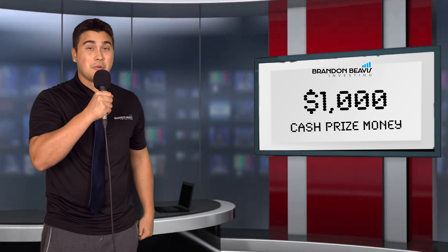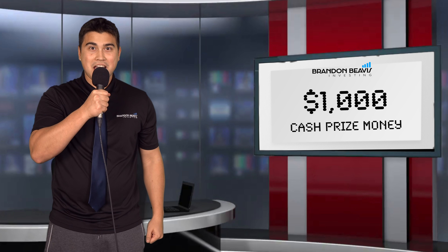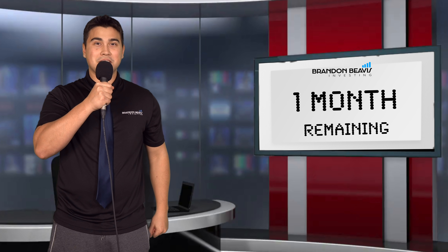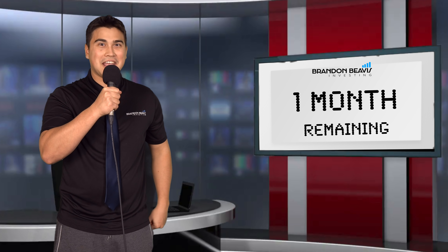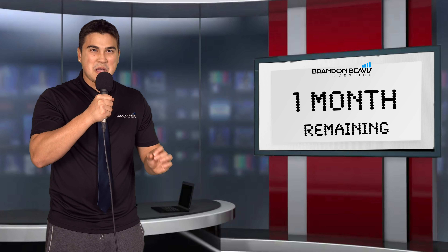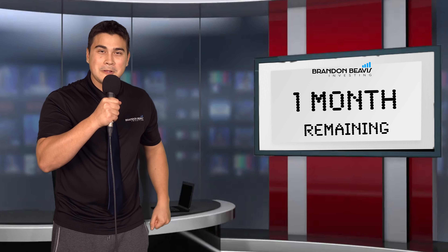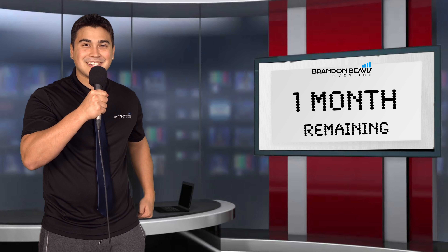Starting from an initial portfolio balance of $100,000 split evenly across all five stocks, the winner with the best performing portfolio is going to be walking away with a prize of $1,000 cash. With one month left in this crazy year of 2020, let's dive a little deeper than usual and send it over to our analyst desk where they'll give you the full breakdowns and details of where we stand in the contest today.